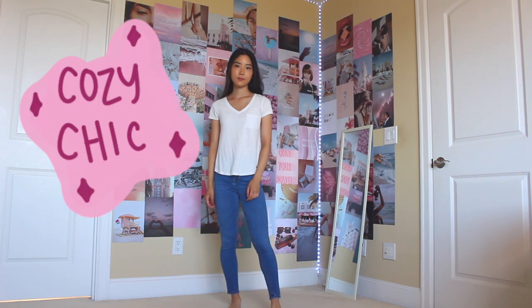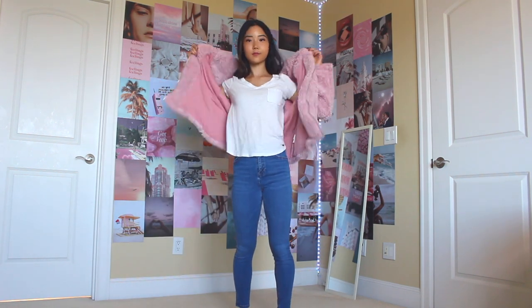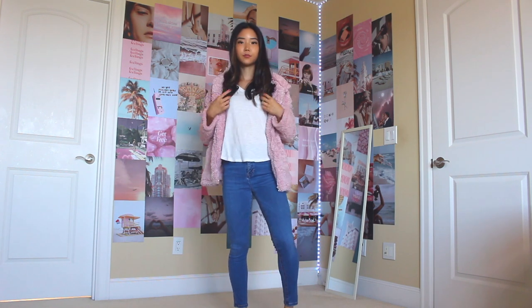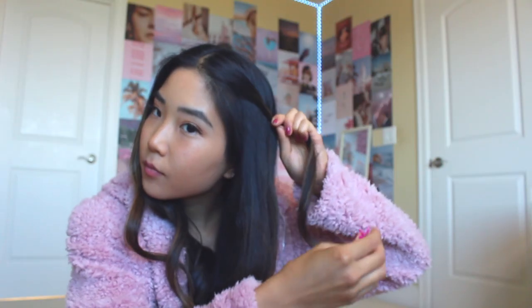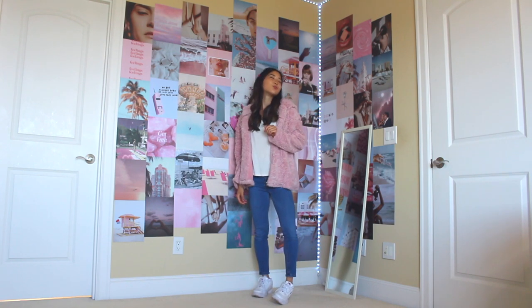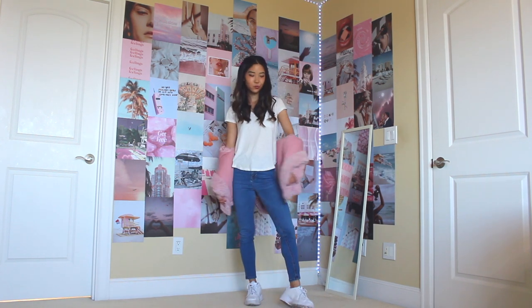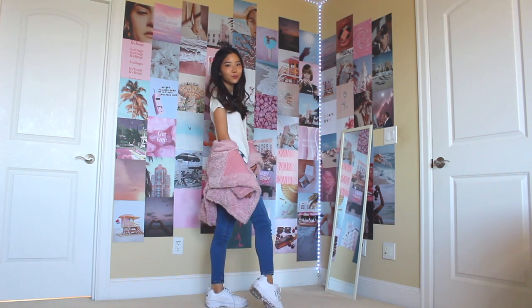This next outfit I call cozy chic — you'll see why in just a second. I'm starting off with the same plain white top from American Eagle and pairing it with these jeans from Topshop. Then I'm adding this super fluffy pink jacket. I got this one from a local business here in Seattle called Fantastic Fawn, but you can also find fluffy jackets like these at Urban Outfitters, American Eagle, and Nordstrom. The template is to pair a fluffy jacket with a basic tee and jeans. I am not kidding when I say this jacket makes you feel like you are in a literal cloud — it's definitely more of a winter outfit, but when it's cold outside this jacket will keep you nice, warm, and comfy.